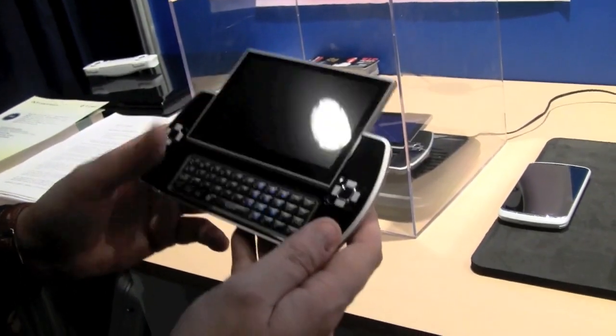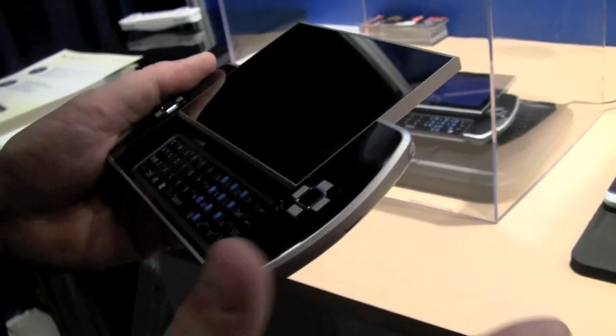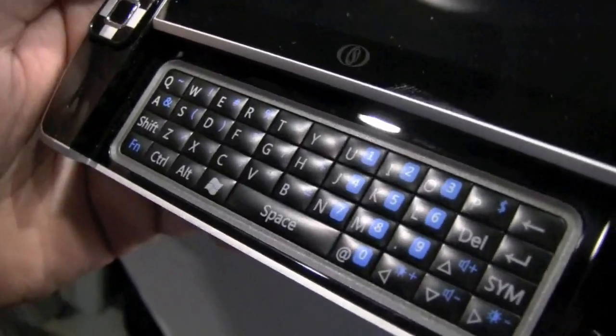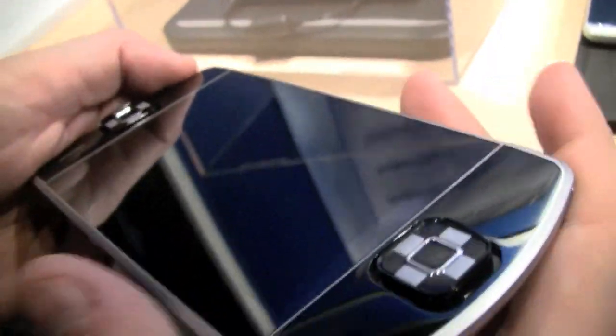This one comes with a 4.8-inch capacitive multi-touch screen, 1GB of RAM, and 32GB — and up to, I think, 64GB of SSD. The RAM is also upgradable to 2GB.